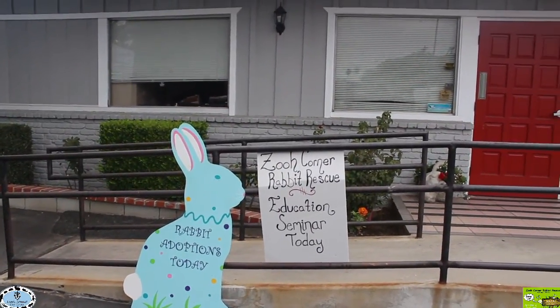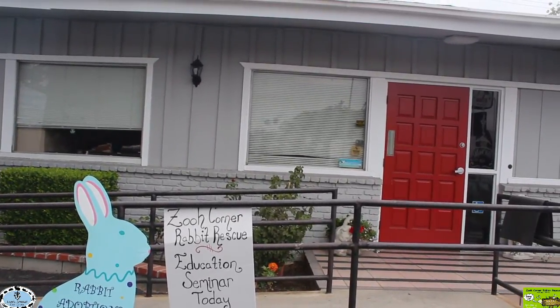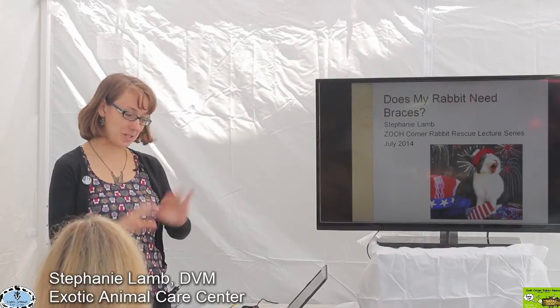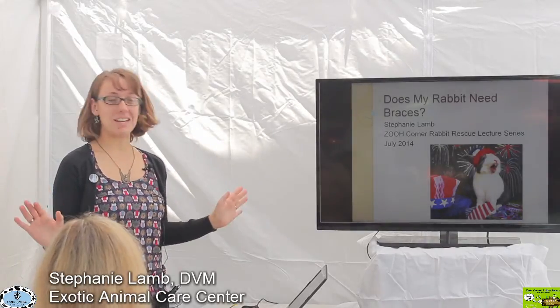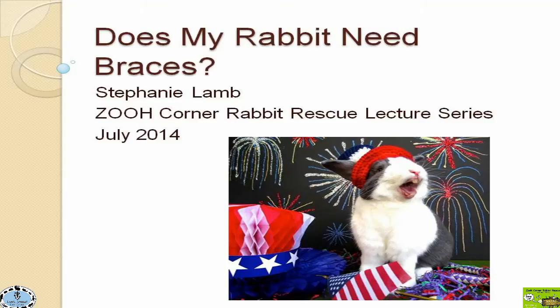Our lecture for today is titled 'Does My Rabbit Need Braces?' There were a lot of questions about whether rabbits actually need braces, and I'll let you know from the beginning that we do not have braces available for rabbits — but maybe one day. It was a cute play on words because today we're going to be talking about dental issues in rabbits.